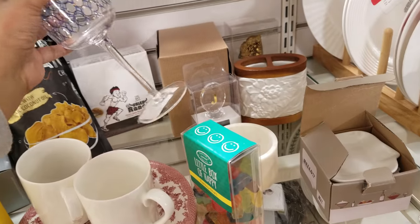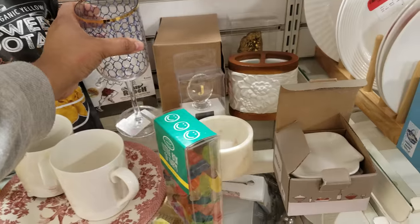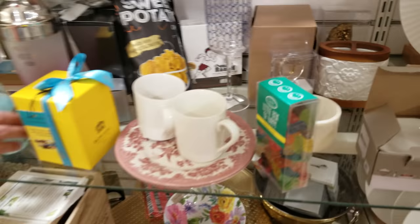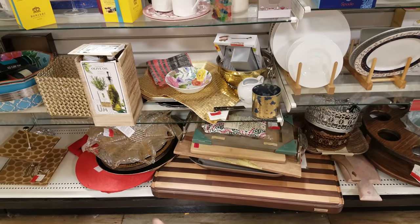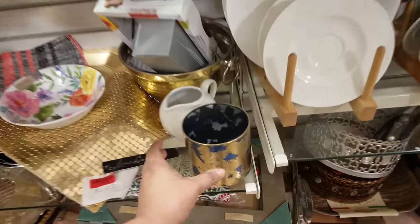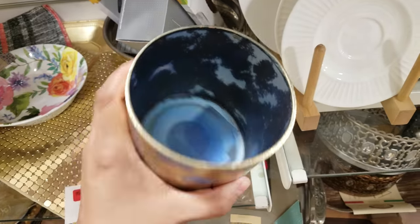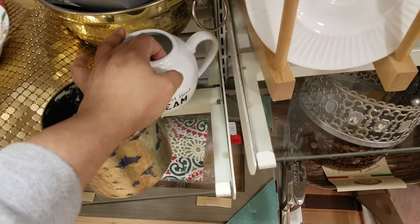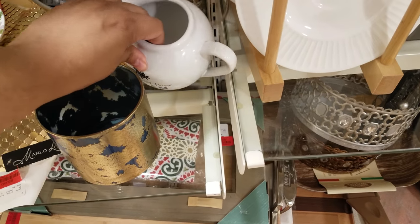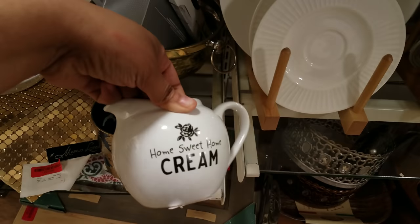And they have this glass back here hidden — $3.00 for that. You just have to look around. There's tons of stuff in the clearance. And some big pieces at the bottom I can't get into. Here's this piece right here, that's $5.00 for that. Oh look at this one behind it, like a little cream pourer. Home sweet home cream — $3.00 for that. That's cute.